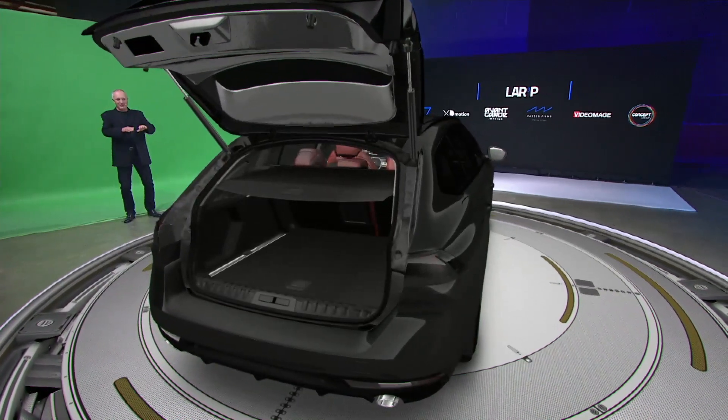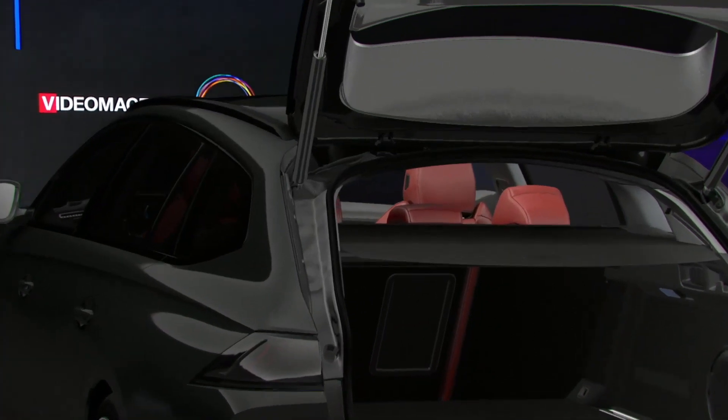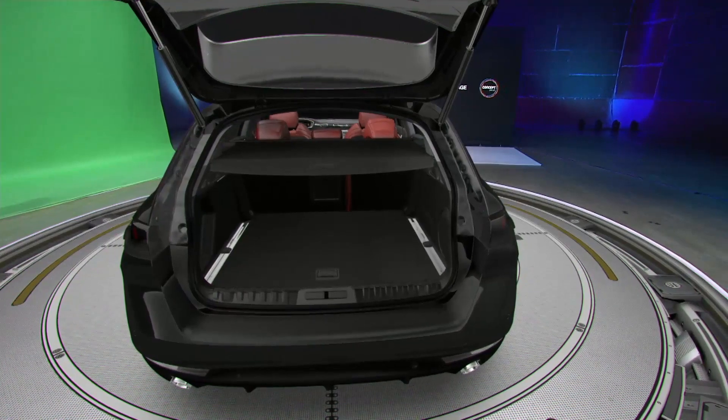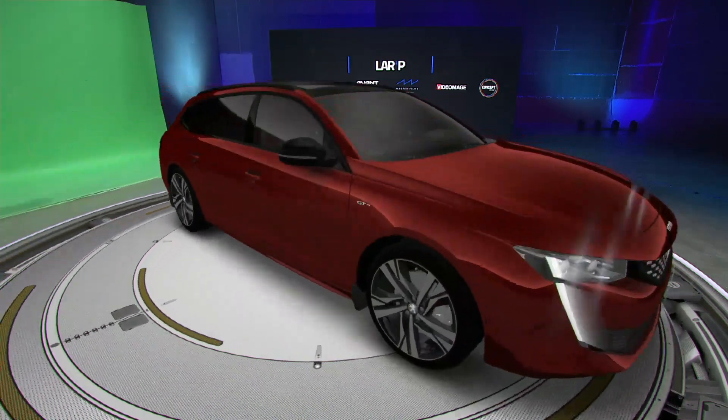With its low-loading sill and extra-wide tailgate opening, it offers a huge volume of easily accessible storage space. Design meets ergonomics. And if the audience wants, I can even change colours in real time. Beat that for responsiveness.